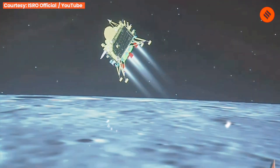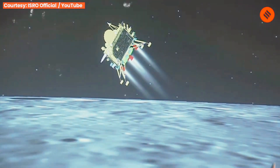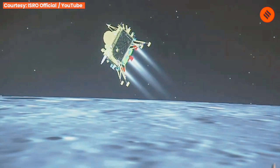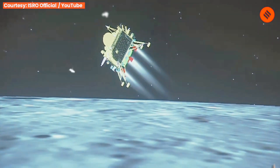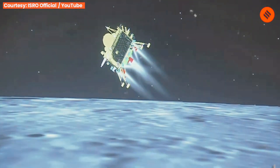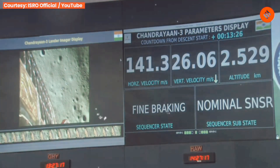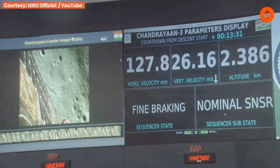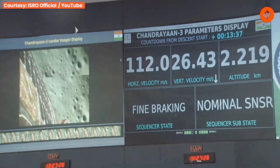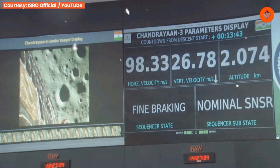We can see the visual of the lander module, and the downrange travelled is nearly 831 km. The lander's height is now less than 3 km — the distance to the Moon's surface is nearly 2.6 km.